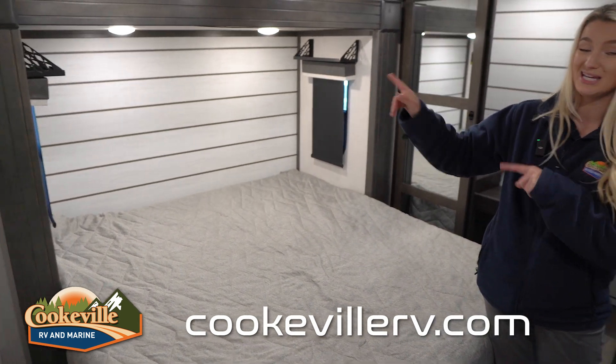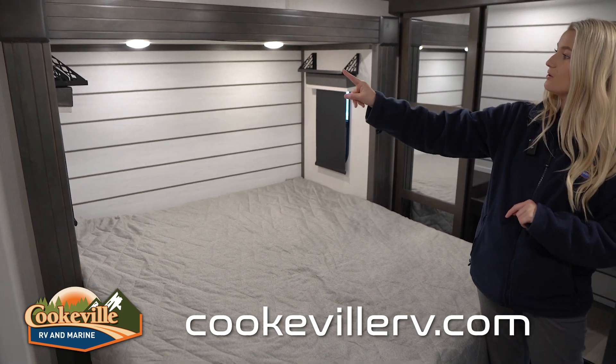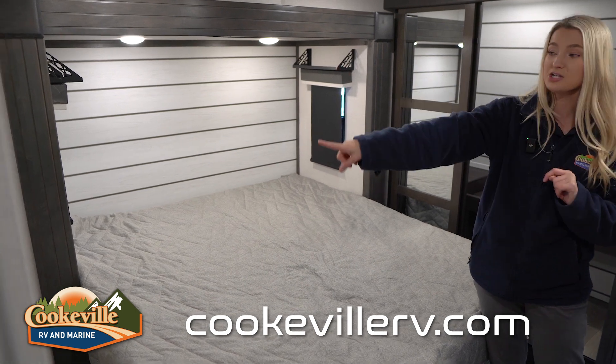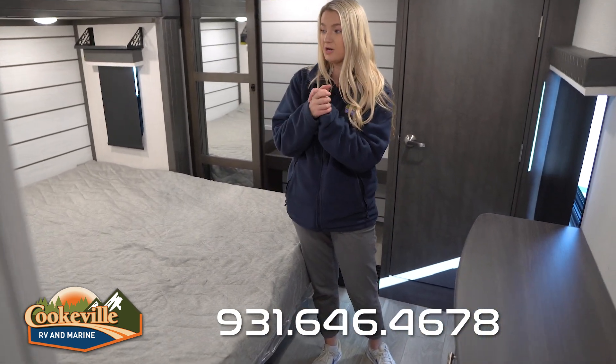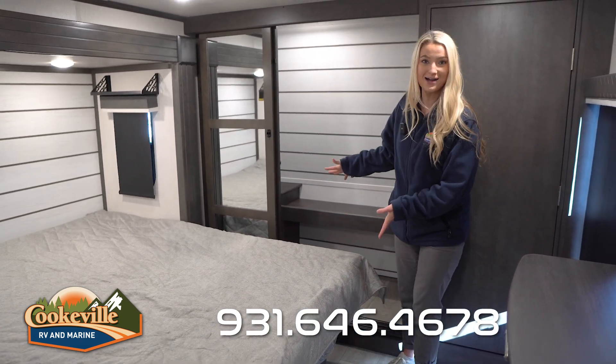On this side we have a king-size bed, which is in a slide so you can tuck it back in when not in use. There are shelves on both sides to set your phone, a glass of water, or reading glasses, and an electrical outlet with USB and USB-C ports for phones, CPAP machines, and more.